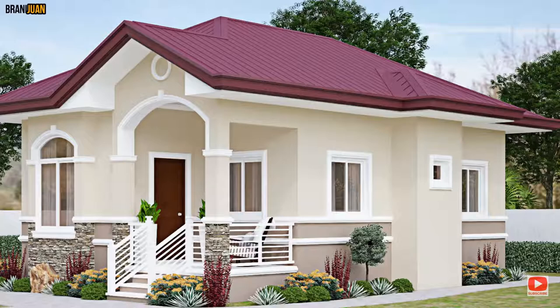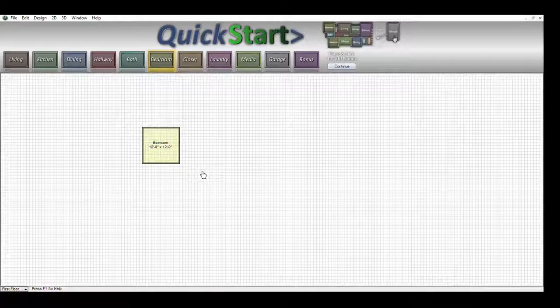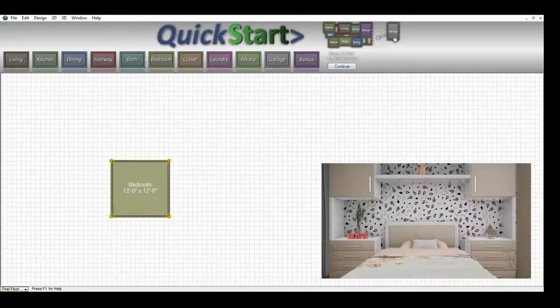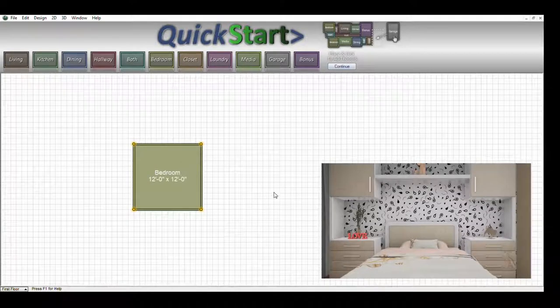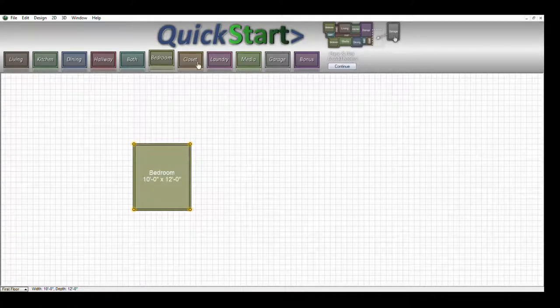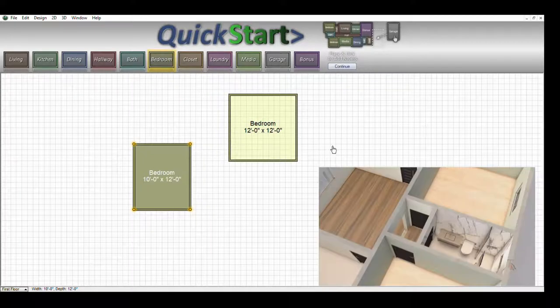The first thing we're going to do with this program — it is a very old program — is just grab a bedroom and stick it somewhere right here. This bedroom, as it stands, gives you a standard 12 by 12. We're going to reduce that to 12 by 10.